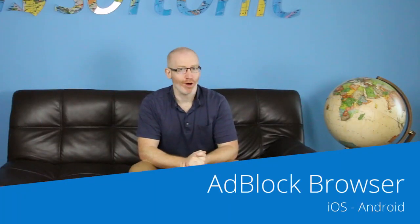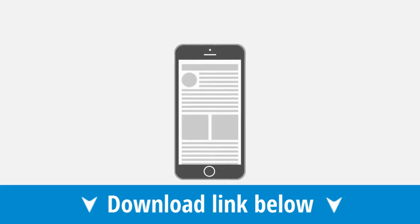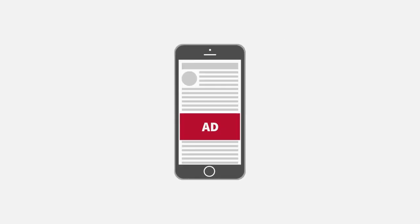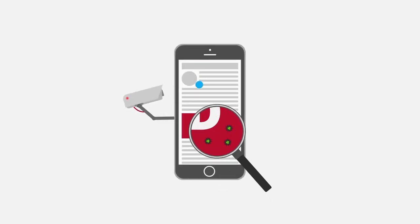Our final app this week is Adblocker Browser, the mobile browser that blocks ads from the sites you visit. It can be a great thing to have the option to block ads from sites you don't trust or visit often, especially with this browser also stopping malware.